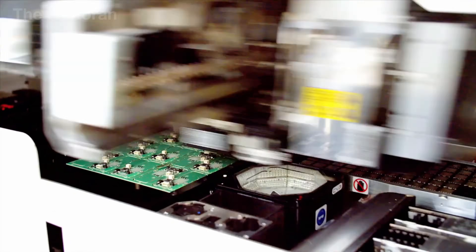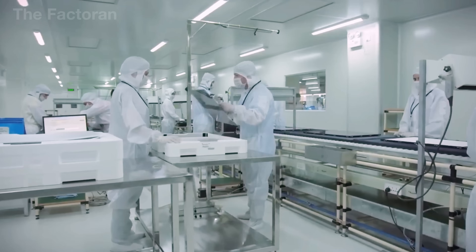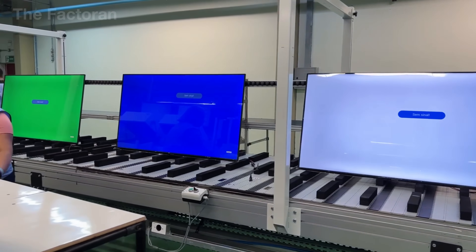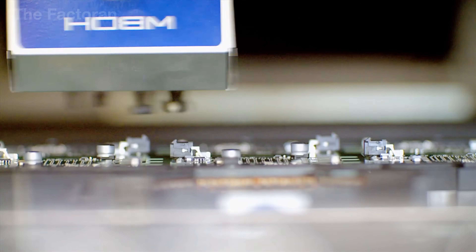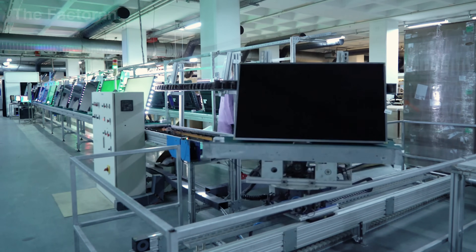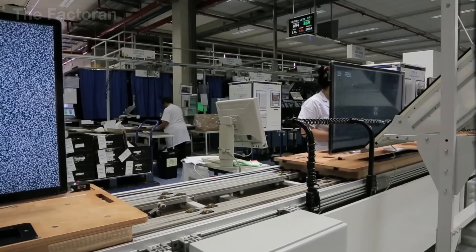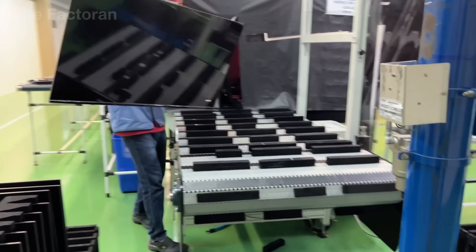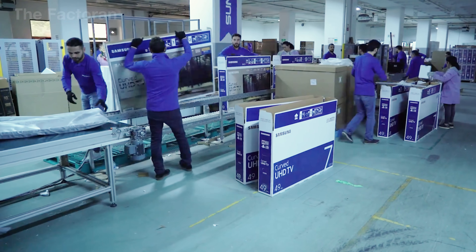How can a product only a few inches thick contain thousands of electronic components inside? The journey begins with manufacturing the display, the most important part that determines image quality. Then, electronic circuit boards are carefully assembled, linking millions of tiny transistors. The LED backlight system is precisely installed to distribute light evenly across the entire surface. And finally, smart software is installed, turning an ordinary TV into a versatile entertainment hub. Let's step inside the largest TV factory in the United States to discover what really happens inside this familiar machine.